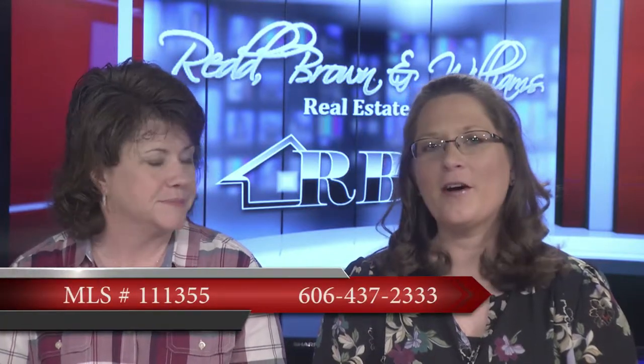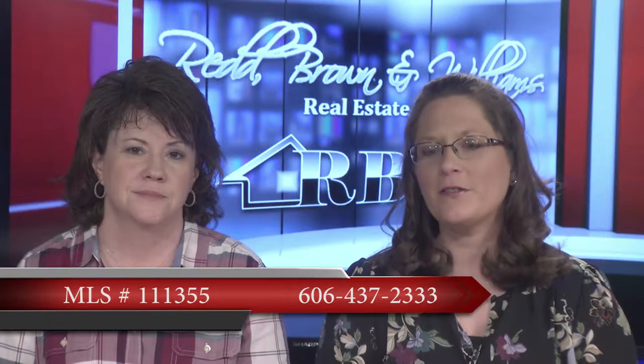Very unique property and something you really need to call in and look at if that's what you're looking for. Beverly's office number is 606-437-2333.